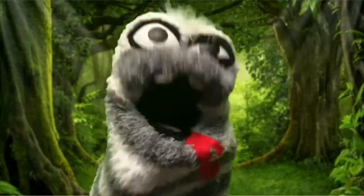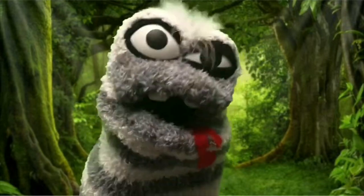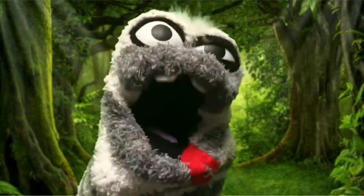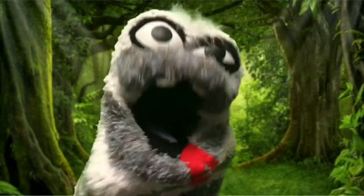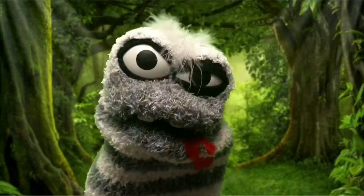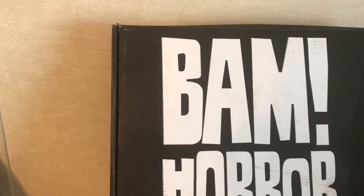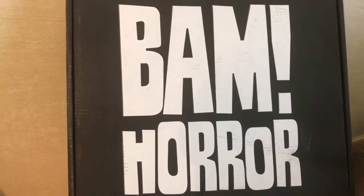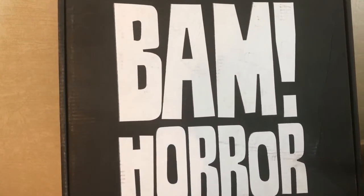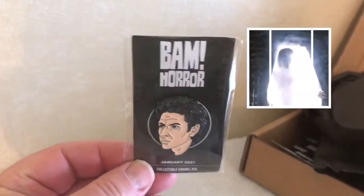Hi guys, and welcome to Monster Grove. Today we're going to review the BAM Box Horror 2021 Number One box. First, we have this collectible pin.